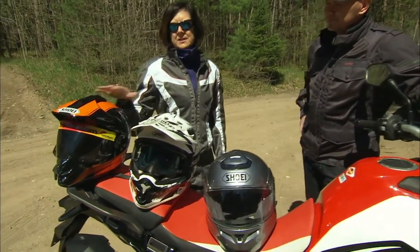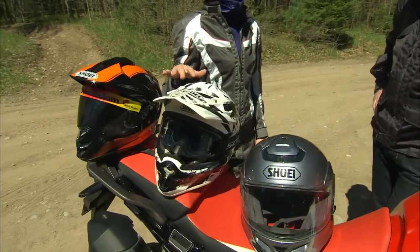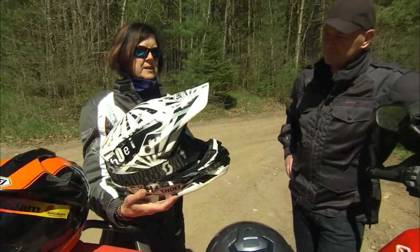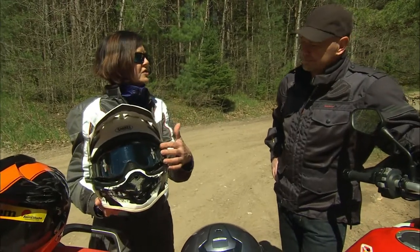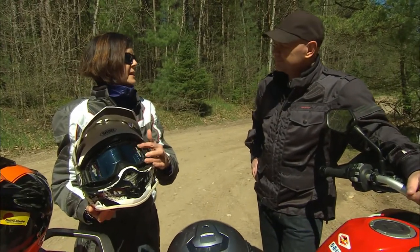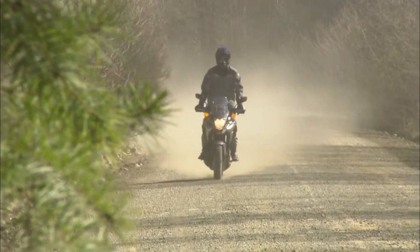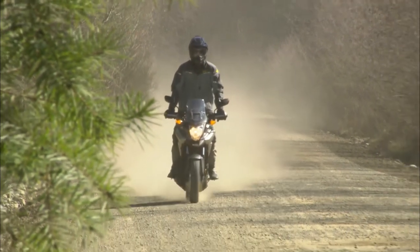But you might want other options if you're going to ride off-road. This is a pure off-road helmet setup. You wear the goggles so that keeps the dust out of your eyes because they have a foam gasket around them. That's the best option if you're riding in dusty conditions.